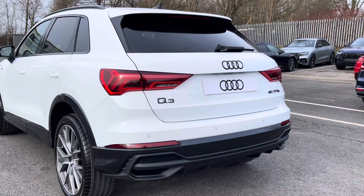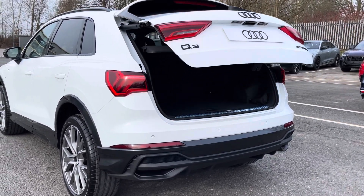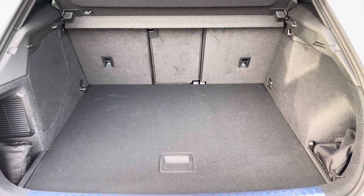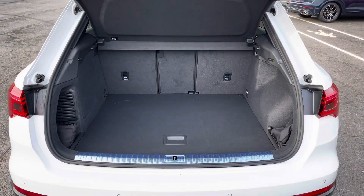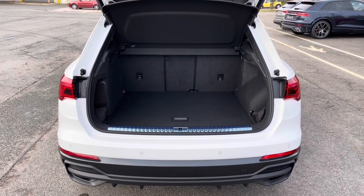Around the back we have LED tail lights with dynamic indicators, as well as a power operated tailgate, allowing easy access into the 380 litre boot space, which can be extended by folding the rear seats down to 1375 litres, so you can add in those larger and longer items such as flat pack furniture.